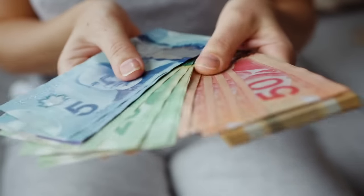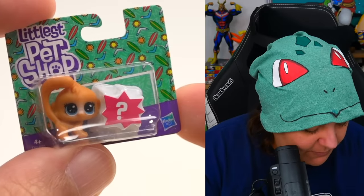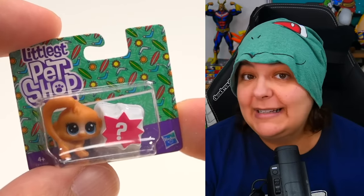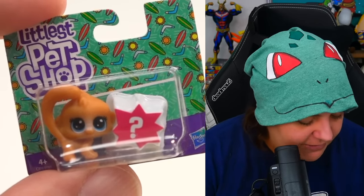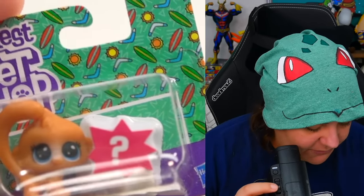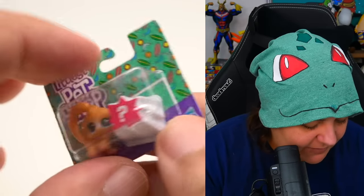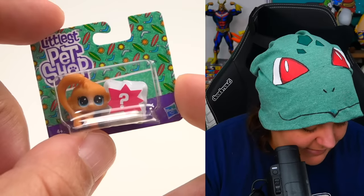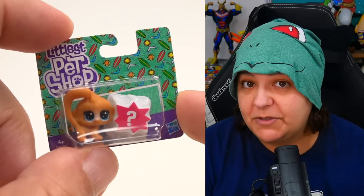Oh, Littlest Pet Shop — we have a little monkey. Not a fan of monkeys; no kind of figurine of monkeys will be my thing. But I do love the box and the design over here — it looks really fun, colorful, and playful. I'm kind of disappointed that the back doesn't have the other figurines in the collection. I didn't know these were still a thing — I thought it was pretty old school, but I guess they're still making them.